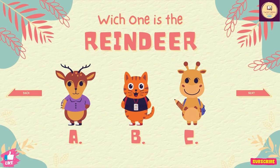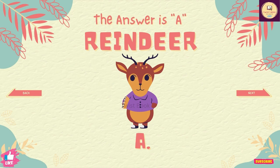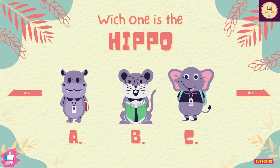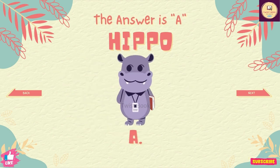Question number 23. Which one is the reindeer? The answer is A. Question number 24. Which one is the hippo? The answer is A.